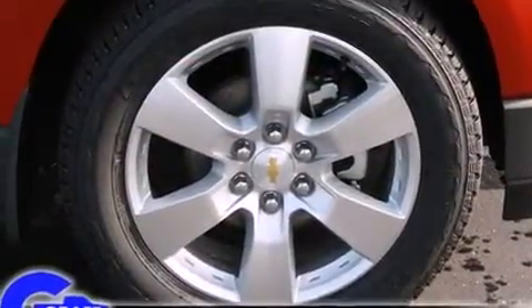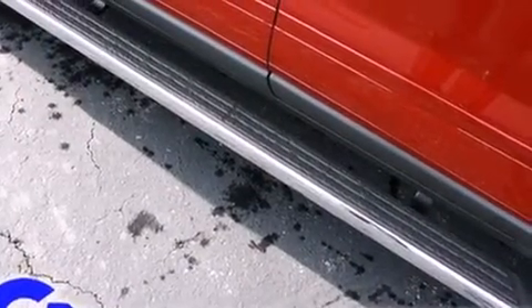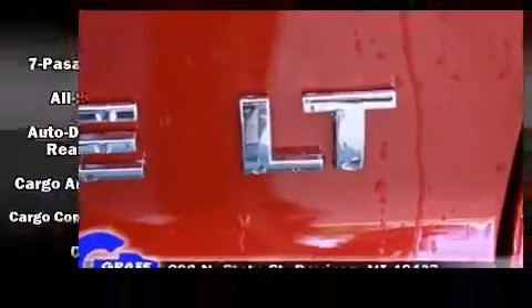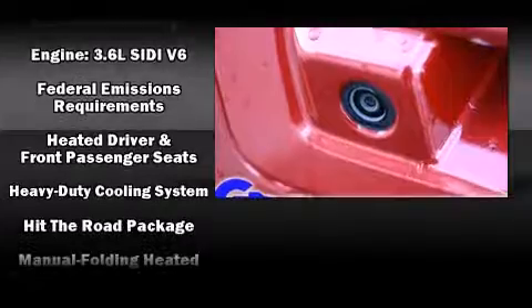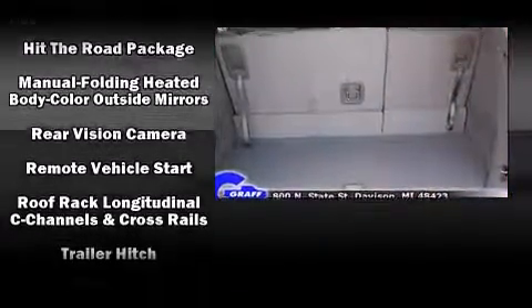Chevrolet also prioritizes safety and security with features such as dual front impact airbags with occupant sensing airbag, head curtain airbags, traction control, brake assist, ignition disabling, OnStar, and four-wheel disc brakes with ABS. Various mechanical systems are monitored by electronic stability control, keeping you on your intended path.